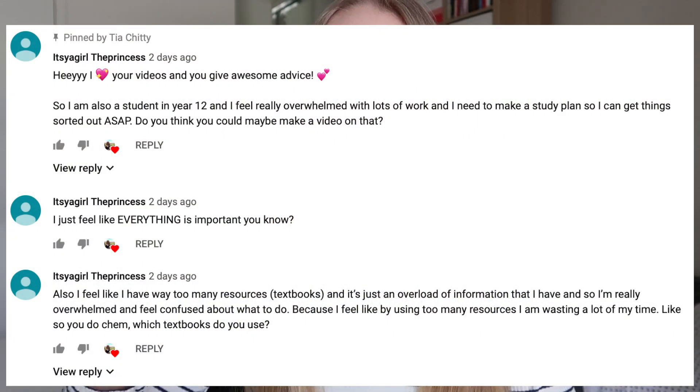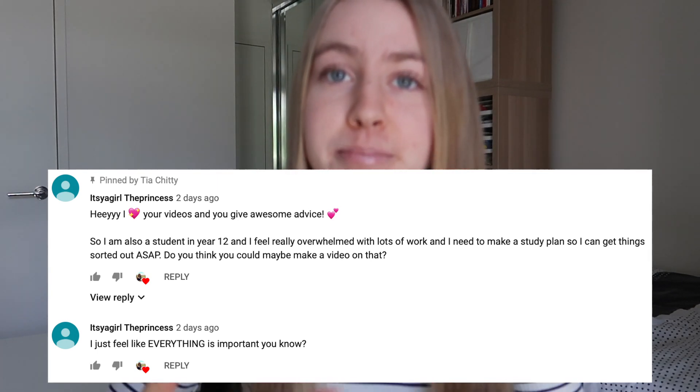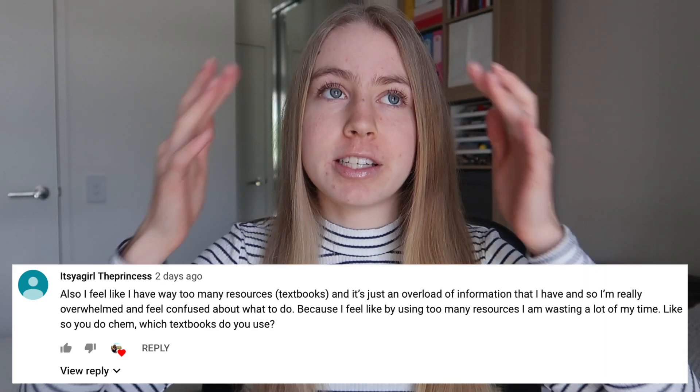Hey guys, welcome back to my channel. This video is about how to create a study plan and what to do when you feel really overwhelmed — like you've got so much work, everything feels important, and you just need to prioritize and get things done. This is in response to a couple of comments I got on my latest video asking about making a study plan and dealing with overwhelm. This video covers that, and I'll make a separate video on managing too many resources.